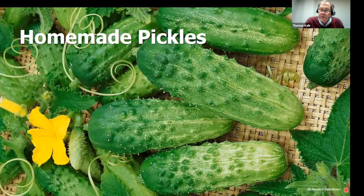Green Light and burpless types do not pickle well, so if you want to pickle, get a pickling cucumber. The best one in our trials is Homemade Pickles — super productive, beautiful, crisp cucumbers. Homemade Pickles is a winner.